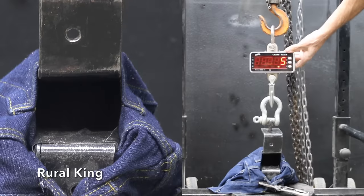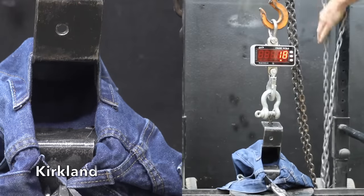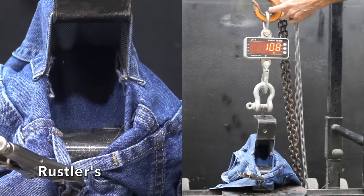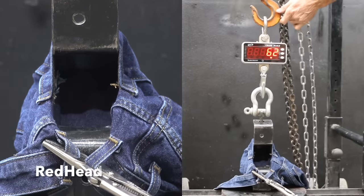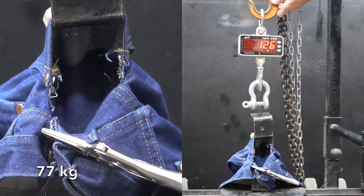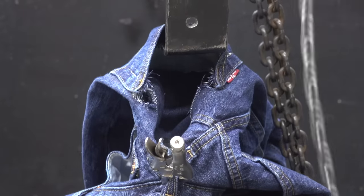Let's get the jean destruction underway and test the strength of the back pockets first. The Rural Kings made it to 96 pounds before the denim began tearing. The Kirklands gave up early at 78 pounds, tearing around the pocket stitching. The Rustlers move into the lead at 110 pounds, though experienced catastrophic failure. The Redheads move into the lead at 133 pounds — the stitching outlasted the denim. The Wranglers, designed for cowboys, showed by far the most strength yet at 169 pounds. And the Levi's are almost indestructible at a very impressive 284 pounds, with the pocket stitching outlasting the denim.